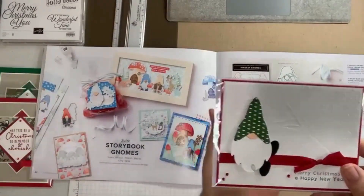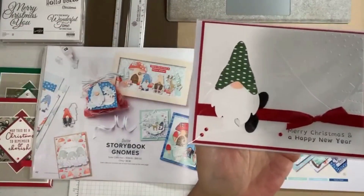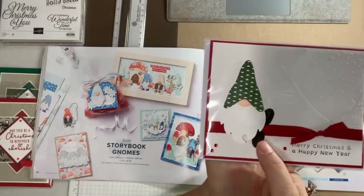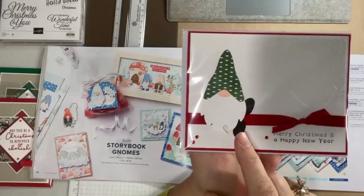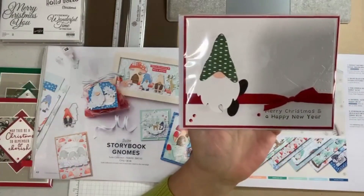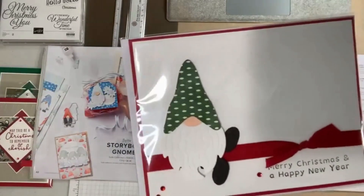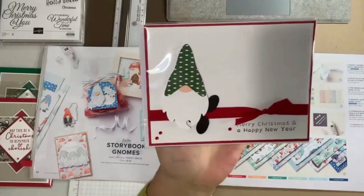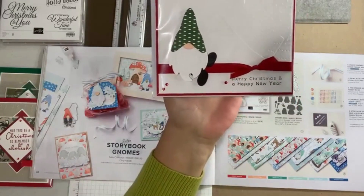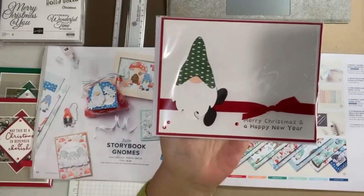I know so many people are in love with these little gnomes, so this is from the Storybook Gnomes suite — there's a stamp set and a set of dies. I've seen so many people make Christmas ornaments and put these feet on the back so they swing. They've set this up on the card, which also has a really cool embossing folder. The sentiment 'Merry Christmas and Happy New Year' is from the Kindest Gnomes stamp set. I just think that's adorable.